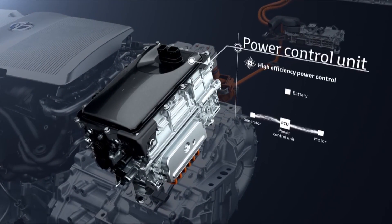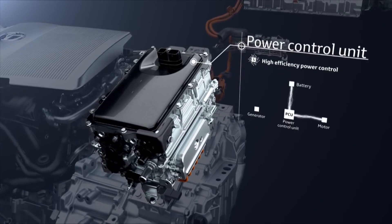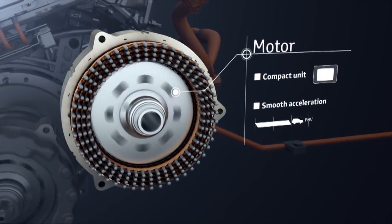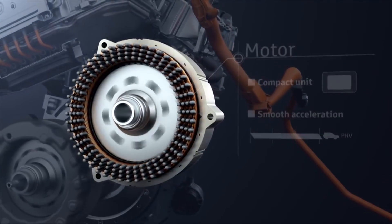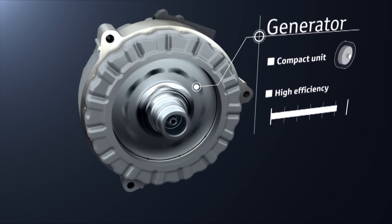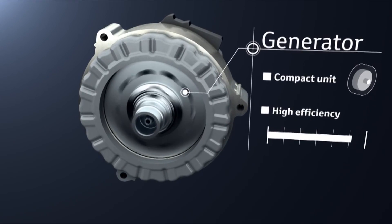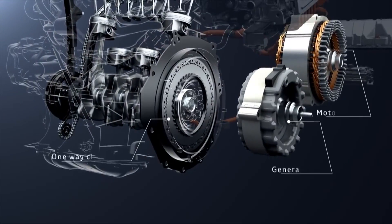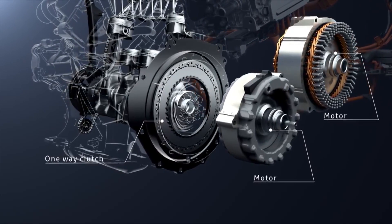The power control unit is the core of the plug-in hybrid system; it supplies the right amount of electrical power to each unit to control them. The motor is compact, yet highly efficient and achieves smooth acceleration. The generator uses the engine rotation to generate electricity, which is sent to the motor and the drive batteries. It is also used to start the engine, providing smooth starting as well as being used as a motor during EV driving. Using a one-way clutch between the engine and the transaxle makes it possible to make the generator drive as a motor.